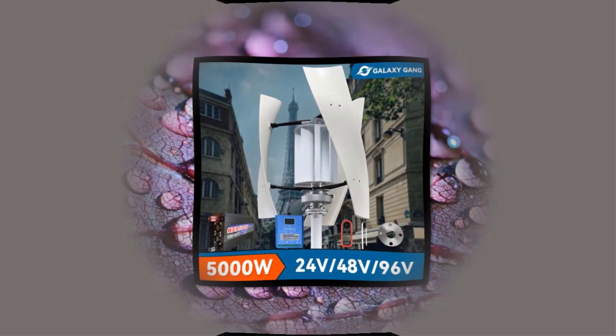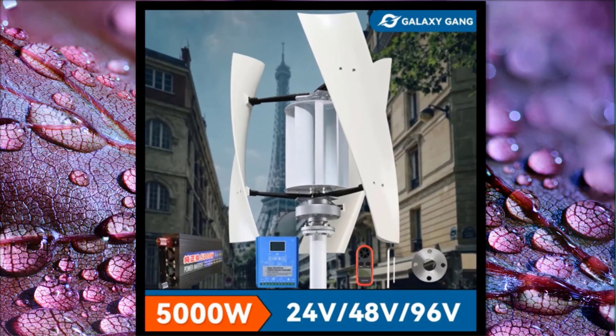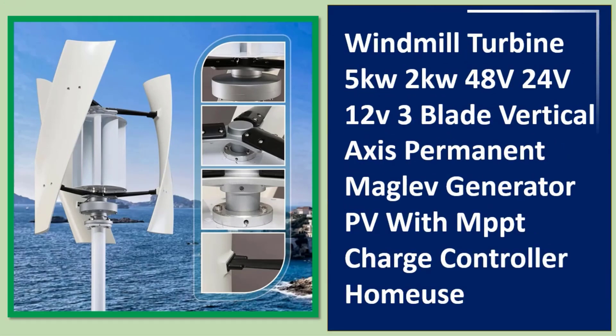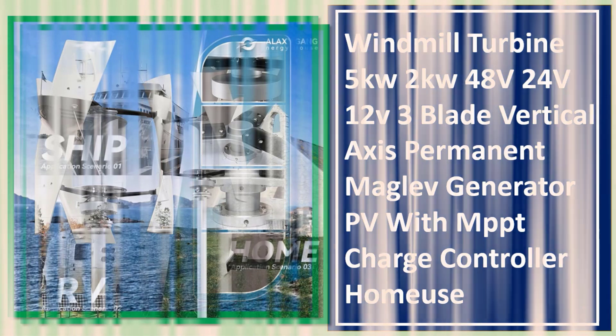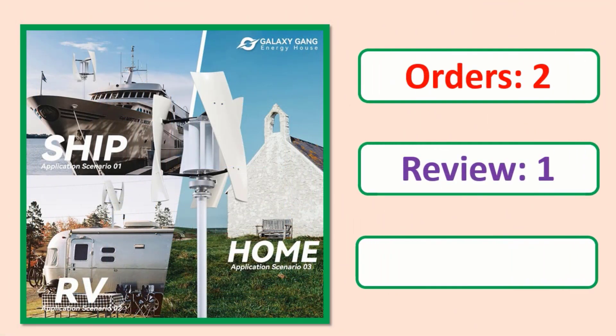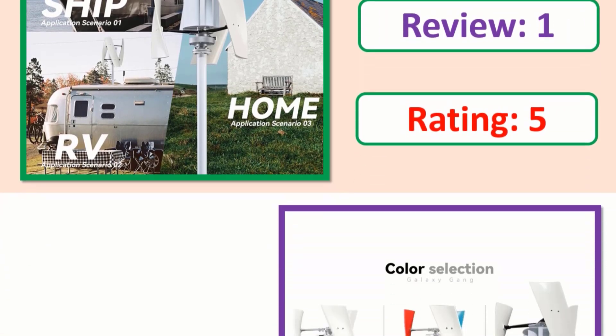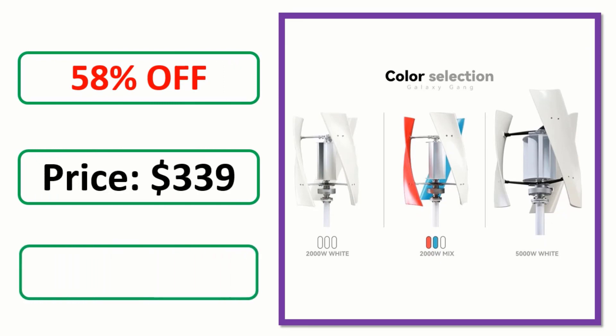Number 4: Windmill turbine 5kW, 2kW, 48V, 24V, 12V, 3 blade vertical axis permanent maglev generator with MPPT charge controller. Orders, review, rating, percent off, price — link in description.